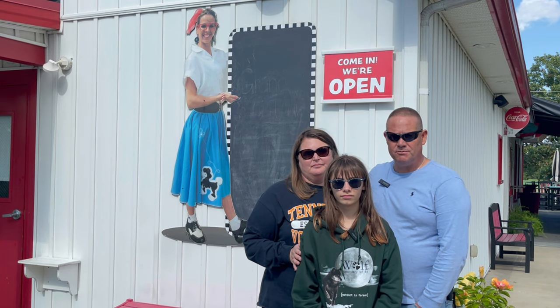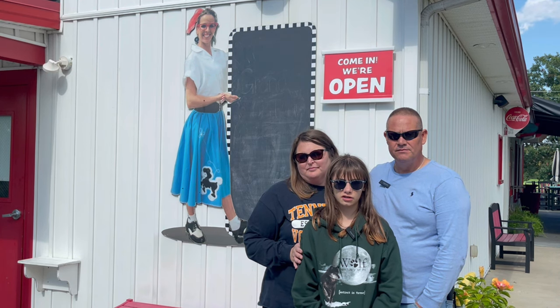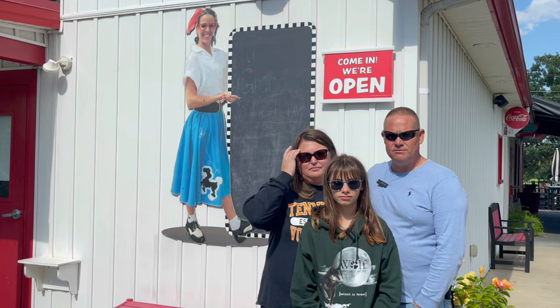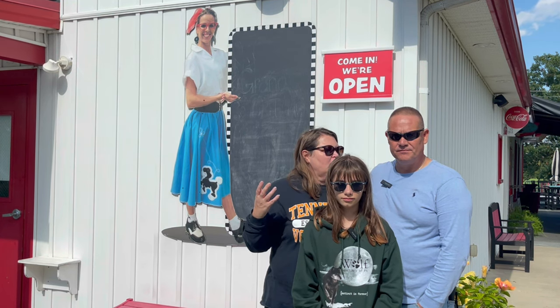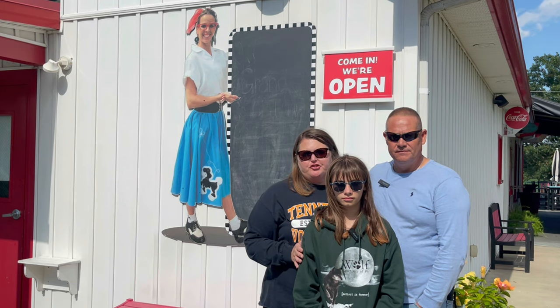Carly, what did you think about that soup you had today? I enjoyed it — it was really, really good, especially with the crackers in it. Delicious. I tried your soup and you could definitely tell it was a homemade soup, and it was very good. Anything else you all want to say? I just love the decorations, love the vibe of the place. Thought it was a great place for a lunch. It was.